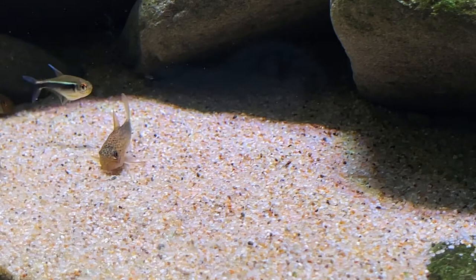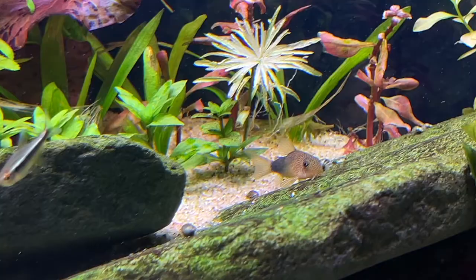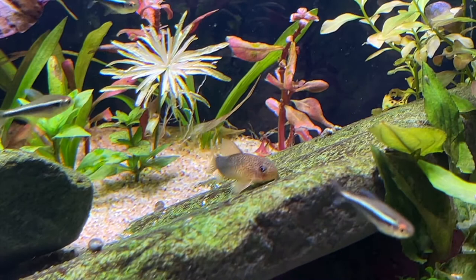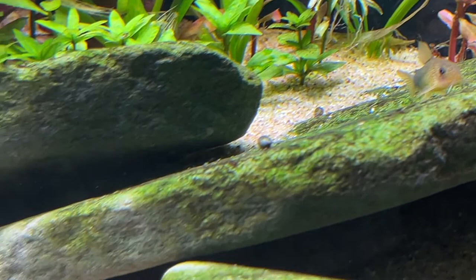In captivity, Corydoras similis work well in many different styles of aquaria. They will thrive in biotopically accurate tanks with fine-grained river sand, as well as driftwood and leaf litter, or even well-planted tanks with bright lighting and lots of extra cover. We do recommend, for this fish as well as every species of Corydoras, that you avoid using pebbles or larger-grained gravel, especially if it's coarse, as it can pinch, scrape, or damage your Corydoras's sensitive barbels, which are a very important sensory organ and can lead to bacterial infections if damaged.